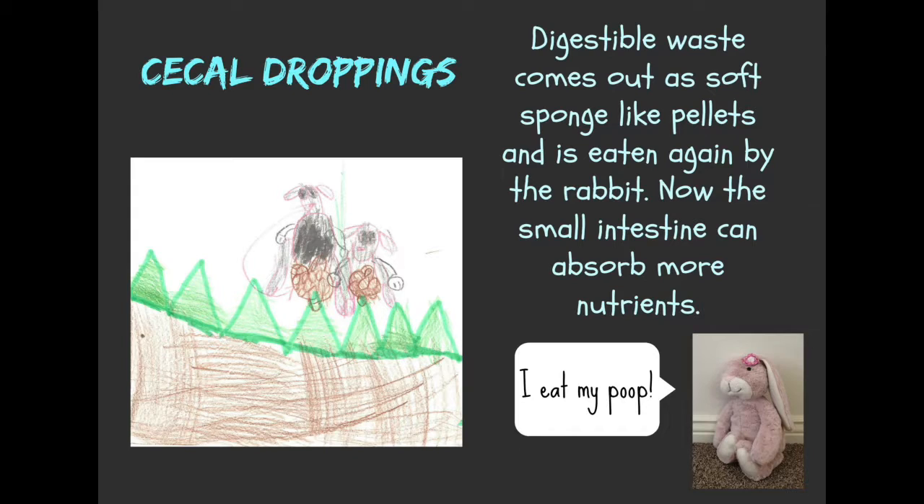The digestible waste comes out as soft, sponge-like pellets and is eaten again by the rabbit. Now the small intestine can absorb more nutrients. I eat my poop!